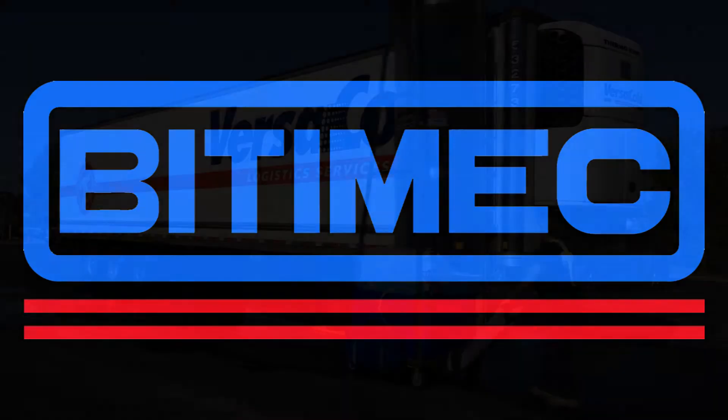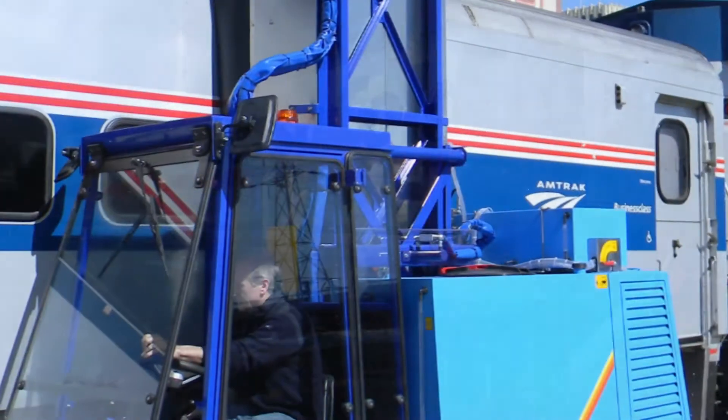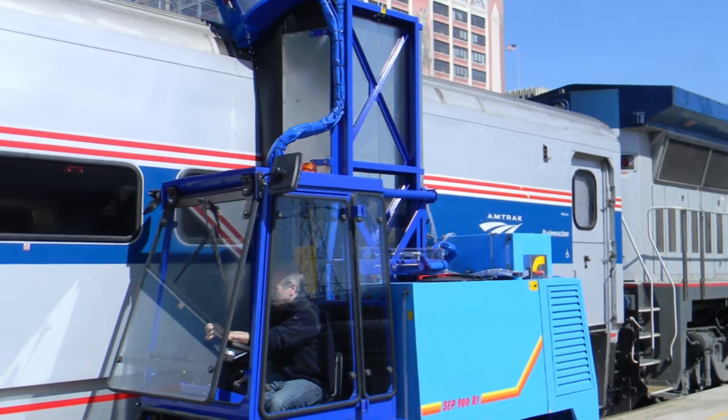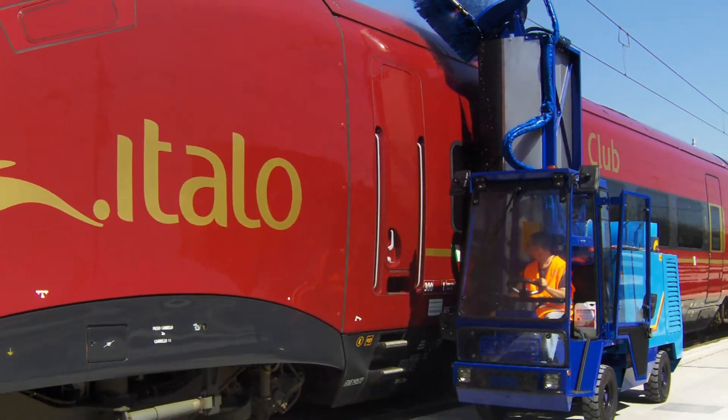Bidemic is a 27-year-old company specializing in manufacturing mobile washing machines for commercial vehicles and trains. We sell through 30-plus distributors on four continents.